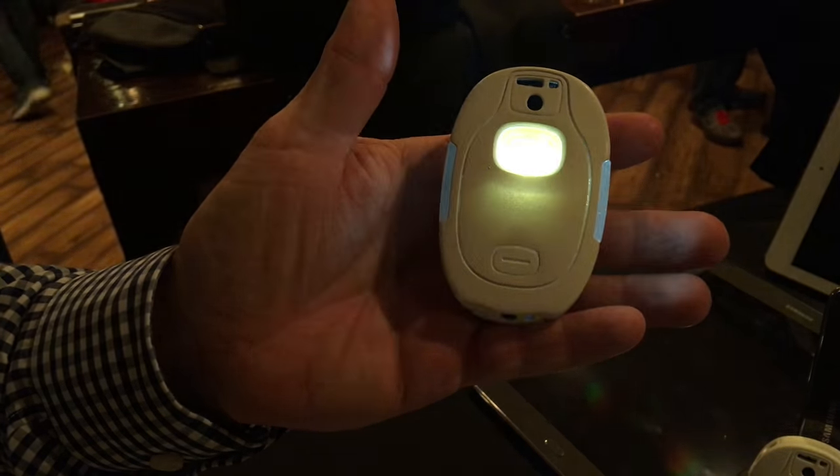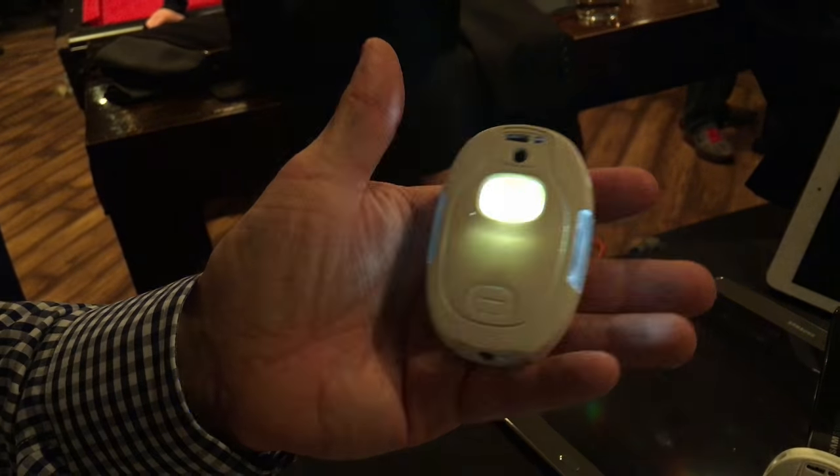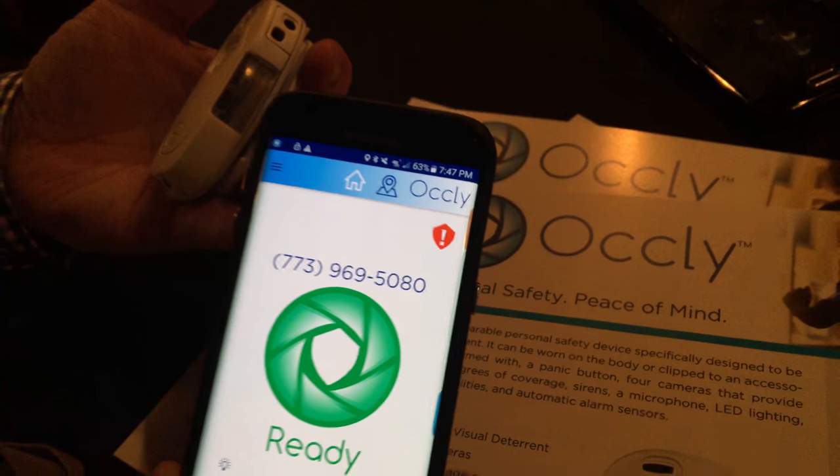And how much are you planning to sell the system for? These are going to be available in April, $199 for the hardware, and then our service packages are anywhere from free for texting friends and family, to $9.95 for our 24-hour monitoring, to $14.95 for the HomeWatch, which gets you the sound and motion.